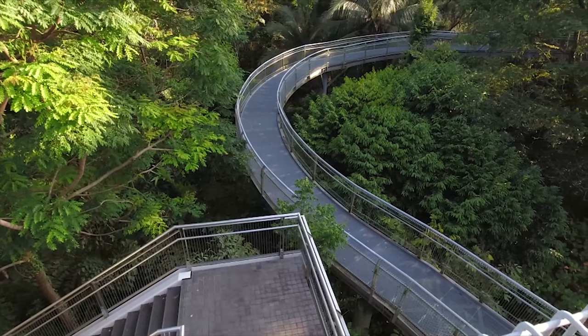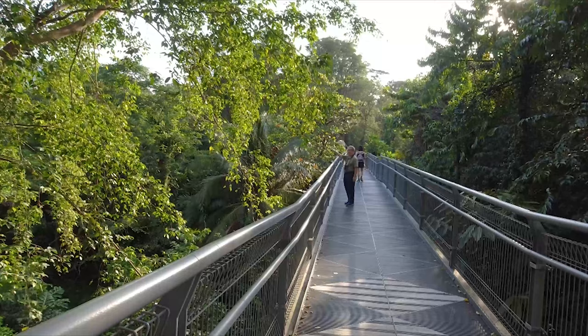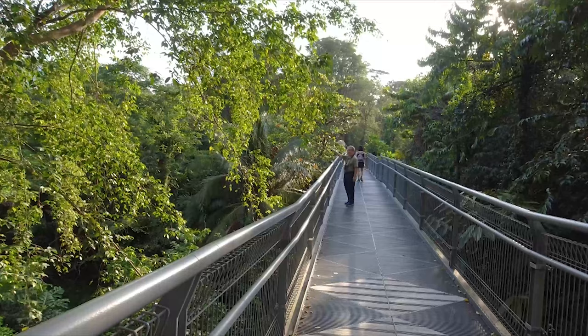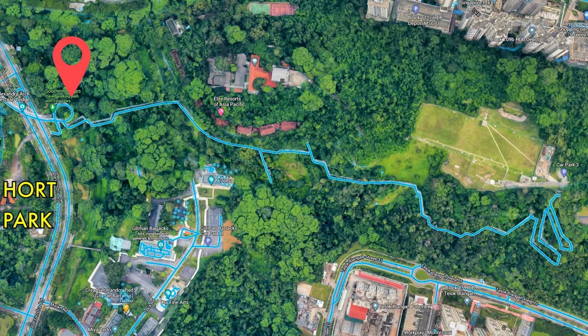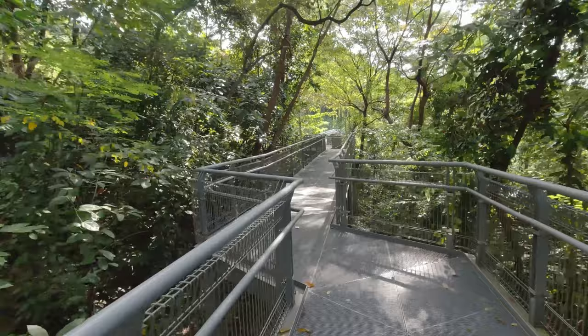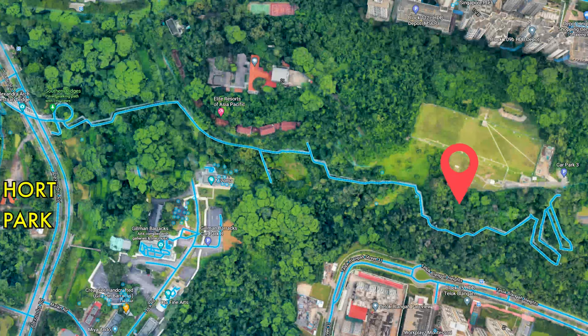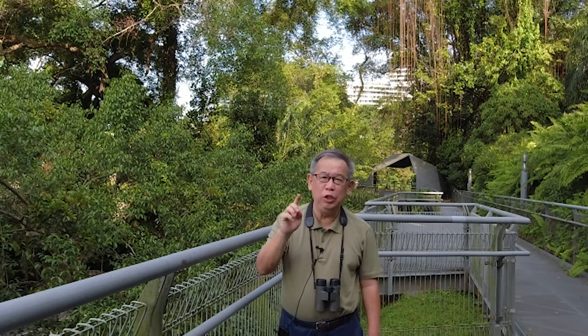The forest walk at the southern reaches is an elevated skywalk with a corresponding earth trail running parallel below it on the ground level. It begins from the hot park at the Alexandra Arch Bridge and skirts the southern hillside of Teluk Belanga Hill. The 1.3 kilometer sky bridge ends at the summit of Teluk Belanga Hill. This is an excellent place for bird watching.